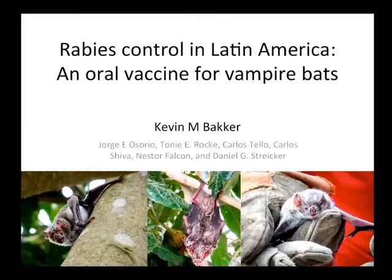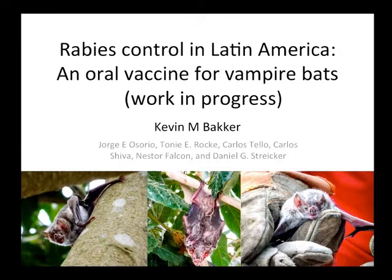Thank you, Tim, for the intro. Thank you, Deamrit, for inviting me here. I want to stress this is a work in progress. I just started this post-doc about five weeks ago, so a lot of the analyses are very preliminary, and nothing is published yet.